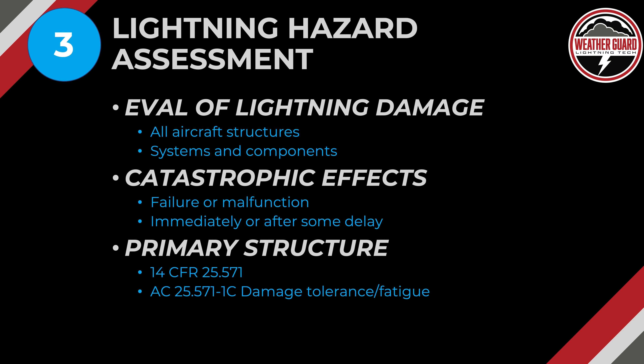Step three is the lightning hazard assessment, and this is where you want to spend most of your time. Evaluate potential lightning damage across all aircraft structures, systems, and components. Determine if there could be catastrophic effects — a failure or malfunction that happens immediately or after some delay. For example, a strike to a wing tip could deform it to the point where it bumps an aileron, and you may not notice it until later in the flight. Or a strike to a flap may not be apparent until flaps are deployed. Damage may be immediate, but the effect may appear further along the flight profile. The focus for now is primary structure.